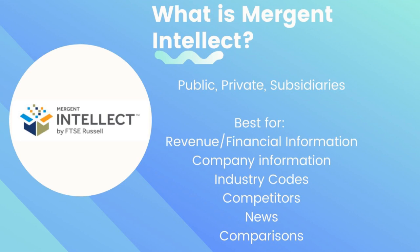Mergent Intellect is a database that has information on revenue and financial information, company information, industry codes, competitors, and news. You're also able to build a list to compare companies.